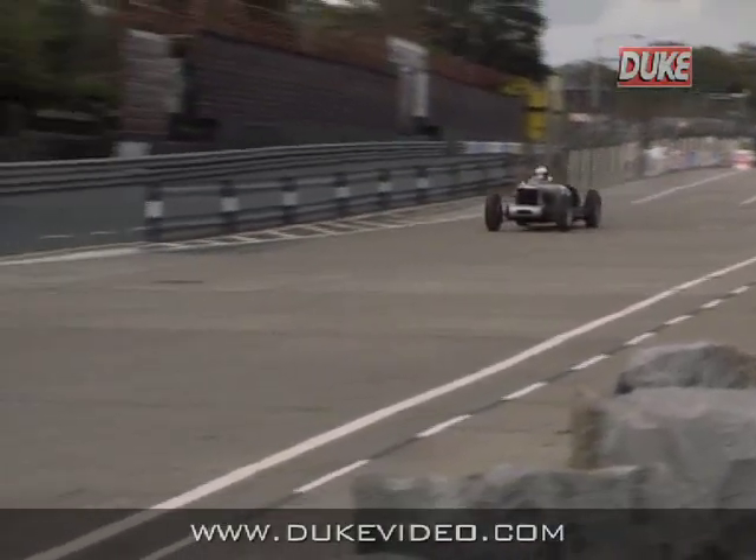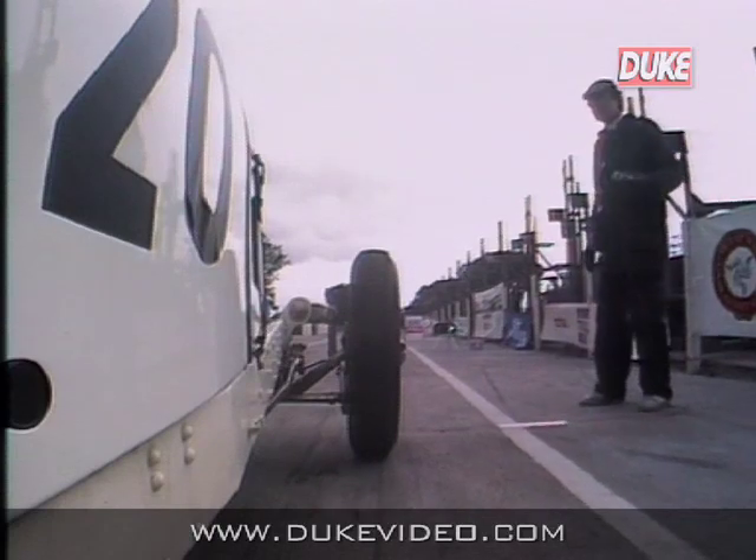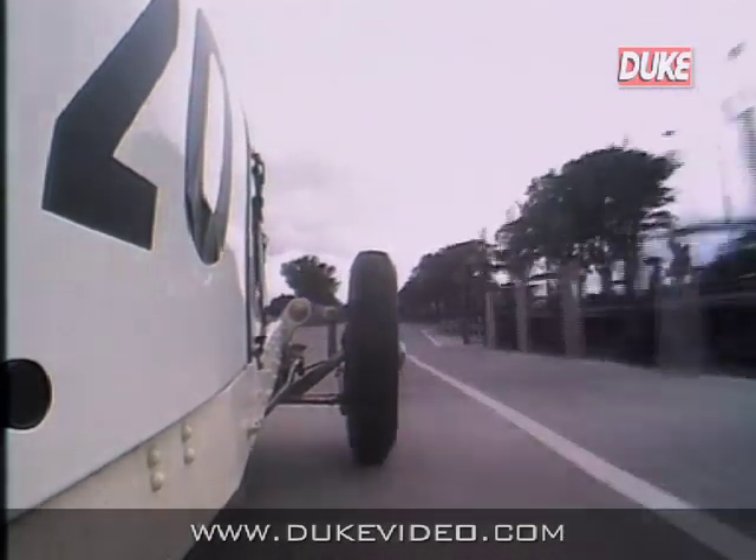This is Mark Guinness in number 19, the Treen Riley Special, 1933, 1500cc — very similar in engine power to the ERA. And this is the white Riley away from the line, carrying our onboard camera.